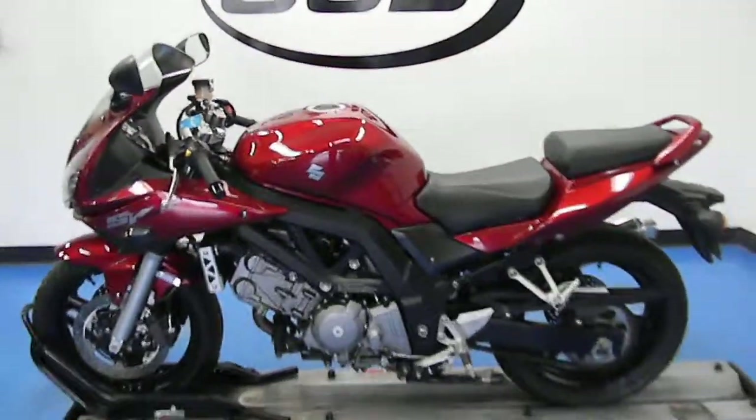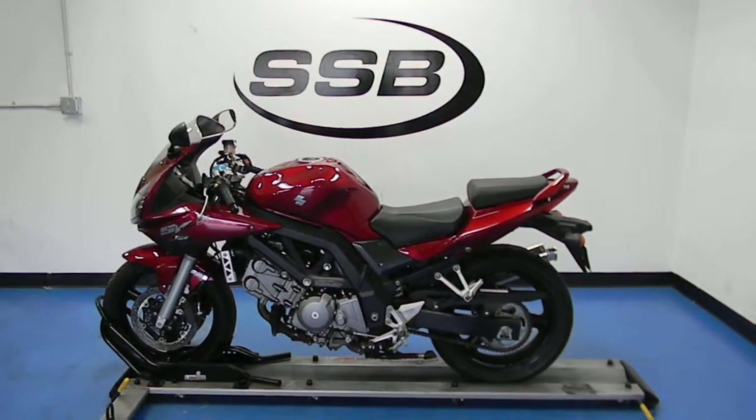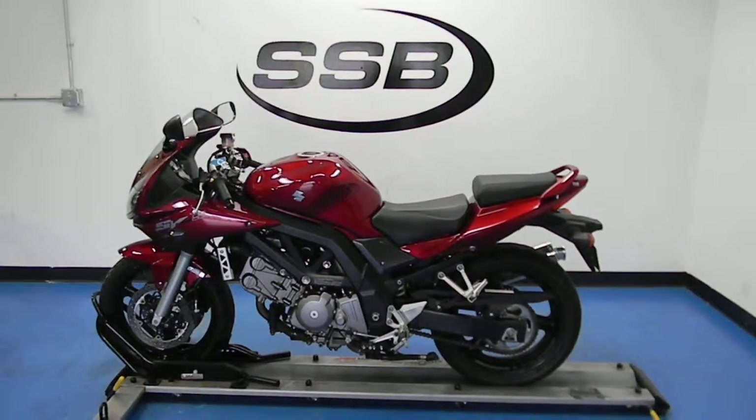This bike will receive our full 24-point mechanical inspection, come with a 30 to 8,000 mile limited warranty, and a lifetime parts and labor discount. Thank you for visiting us here at SimplyStreetBikes.com.